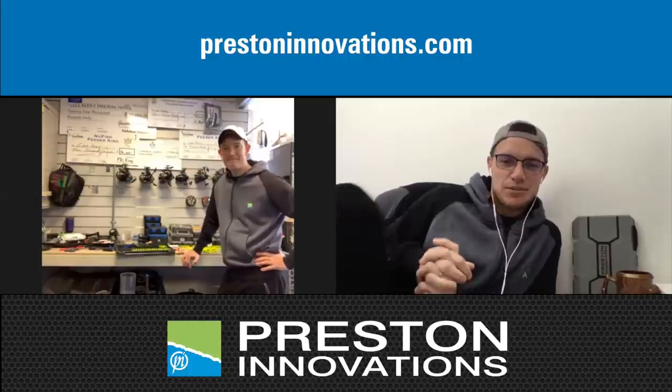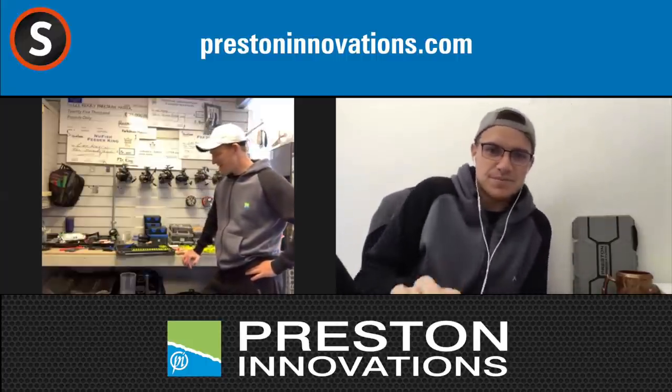Lee Kerry, how the devil are you? Now then JC, how are we, all right? Yeah, very good, keeping busy. We are here and we're going to do a nice little lockdown chat. Yeah, why not, a lockdown chat.